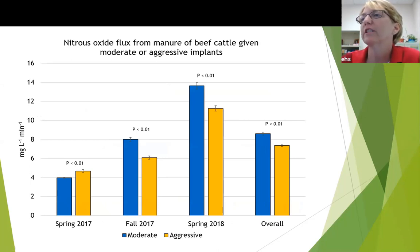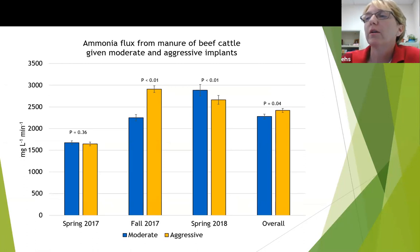Nitrous oxide was a little different. We saw an increase when we used the aggressive implant strategy in the spring, but in the fall samples, spring 2018, and overall, we actually saw a significant reduction in nitrous oxide flux when we used the aggressive implant strategy. For ammonia, we didn't see a difference initially, but then had an increase with the fall samples — similar to what we saw with carbon dioxide — and overall there was a significant increase in ammonia flux when we used the aggressive implant strategy.